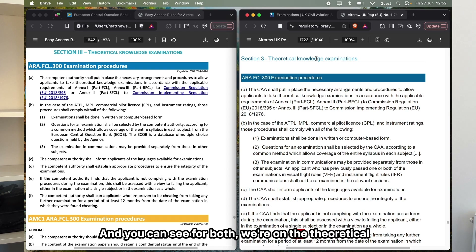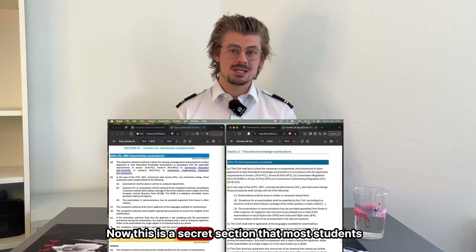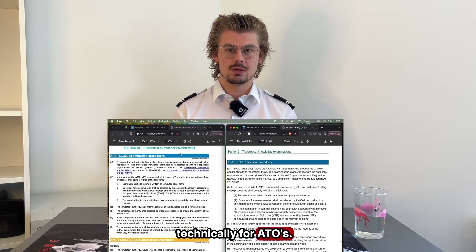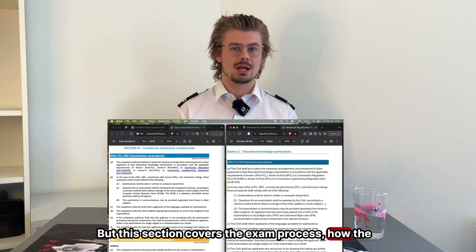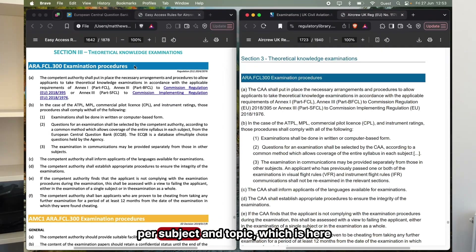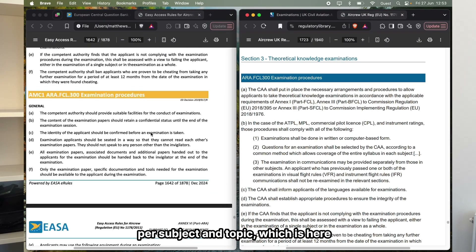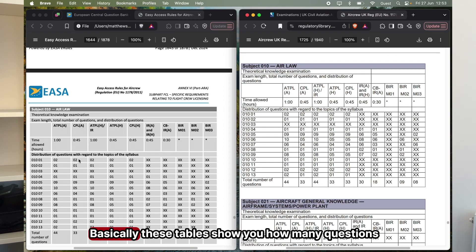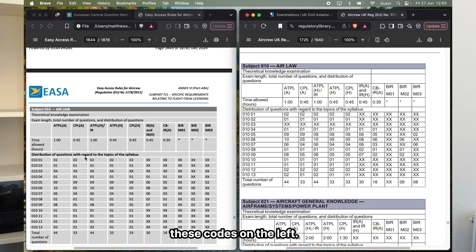For both we're now on the theoretical knowledge examinations section, which is exactly what you want. This is a section that most students looking at this document miss because it's technically for ATOs, but this section covers the exam process, how the exams are conducted, what equipment you can bring, and most importantly the question breakdown per subject and topic. These tables show you how many questions are asked in an exam per topic, using these codes on the left.